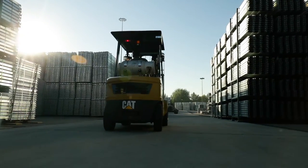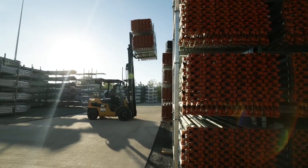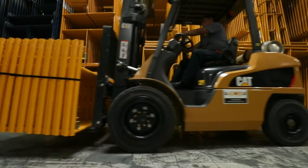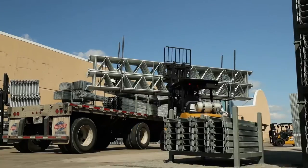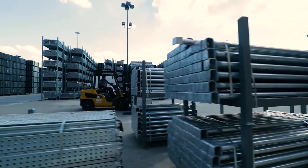We run them all day, every day, nonstop, and the CAT lift is built tough for it. The other brands we had a lot of issues with, because we run these trucks very hard — 5,000 to 10,000 pounds of material all the time — and they're run all over a 15-acre yard in a 180,000 square foot facility.